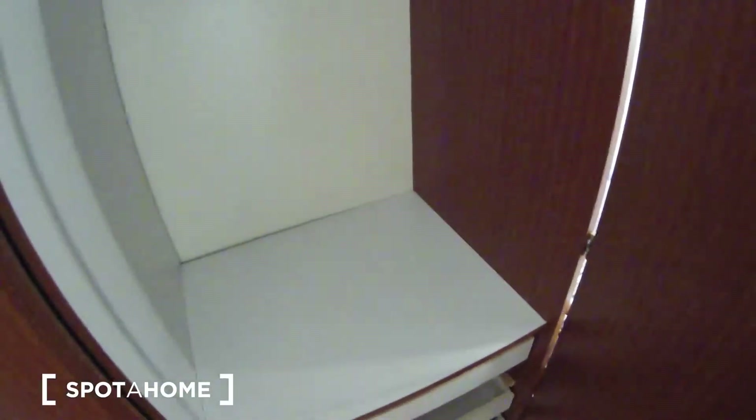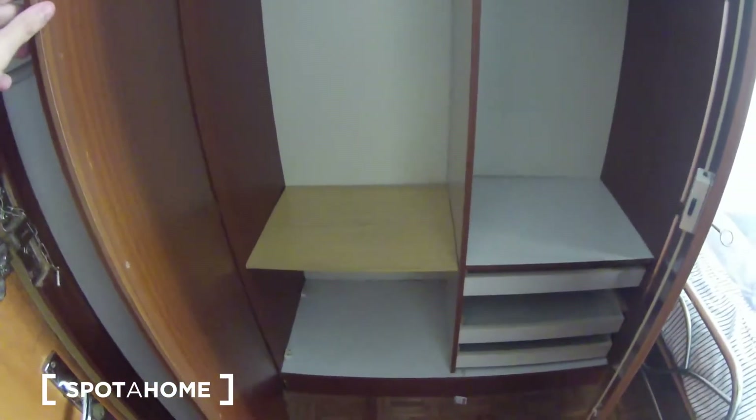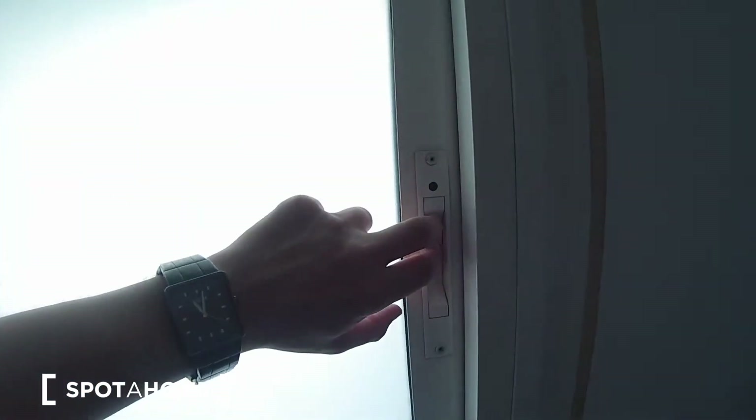There are some drawers and everything. The other part is more or less the same, with shelves, space for your clothes, and storage. And finally, I'm going to show you the views that look out to the street.